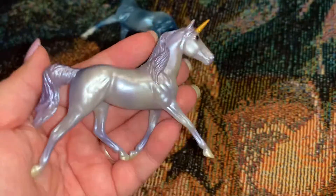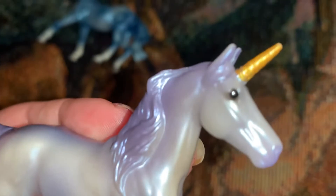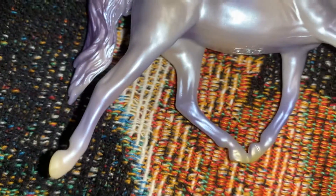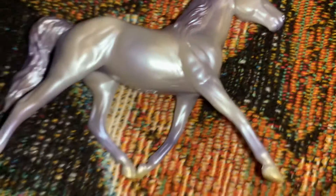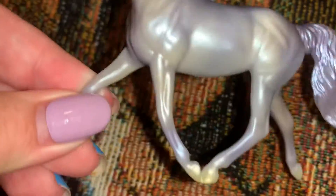This is the Enchanted Family, which came with a Prince Charming in this lavenderish purple and the thoroughbred. Here's the mom — she is beautiful. I love the gold horn on the purple, and she's got really light hooves. She's super pretty. It's got briar on the belly like they usually do.